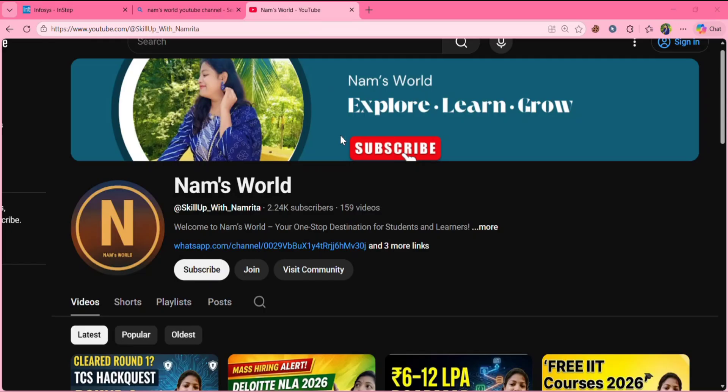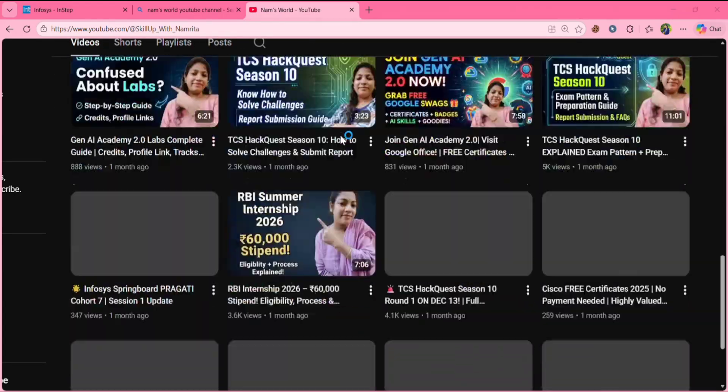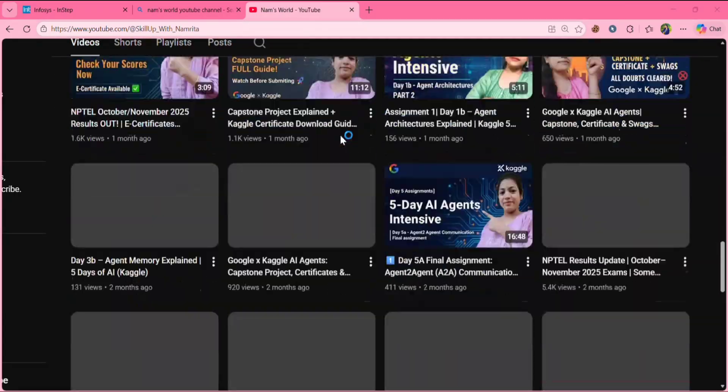Before we start, if you are a student looking for internships, placements and career guidance, make sure you subscribe to the channel and turn on the notification bell because I regularly share updates on tech, jobs, internships and free courses.